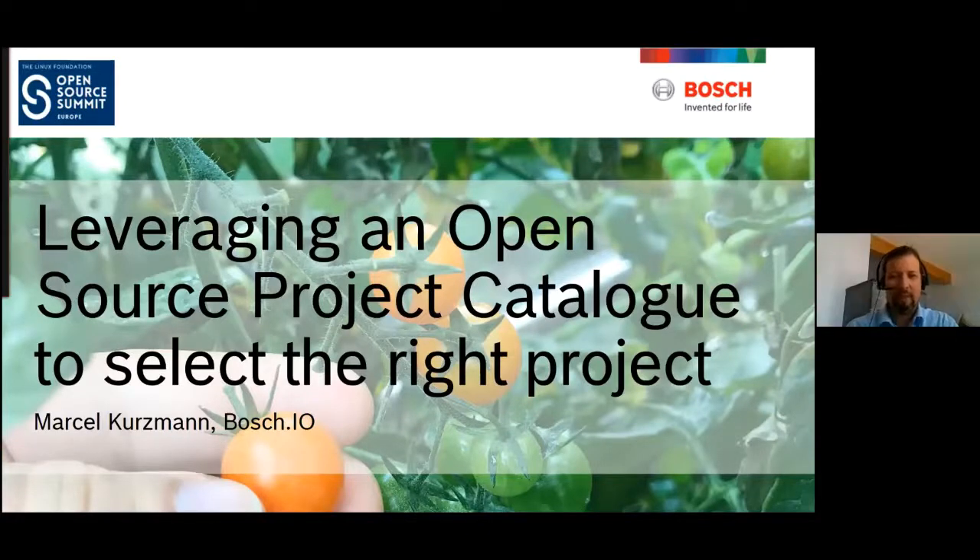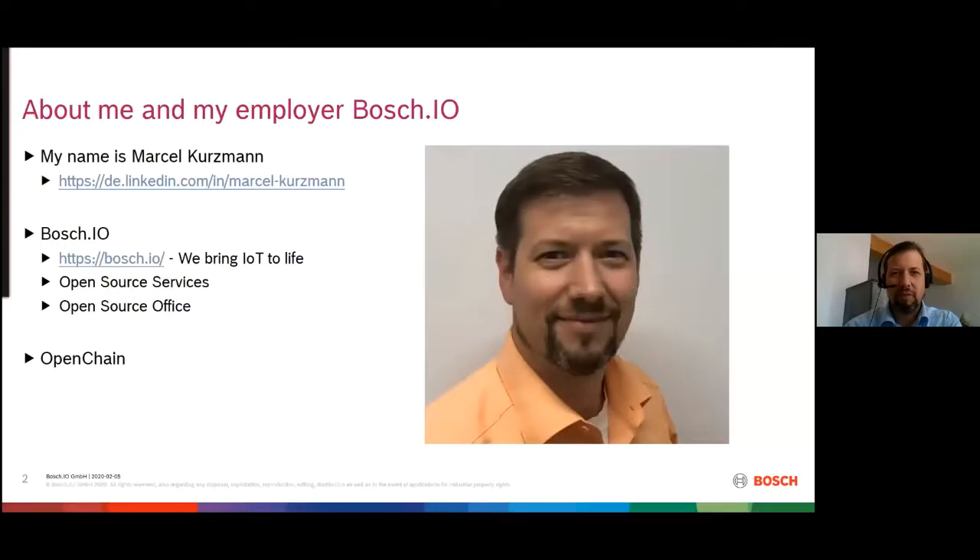Hello, welcome to my talk: 'Leveraging an Open Source Project Catalog to Select the Right Project.' My name is Marcel Kutzmann and I'm from Germany. I work at Bosch, specifically at Bosch IO, where our motto is 'we bring IoT to life.' Within Bosch IO, I work in IoT open source services, running the open source office. In parallel, I'm also part of the OpenChain governing board and try to support activities in the community.